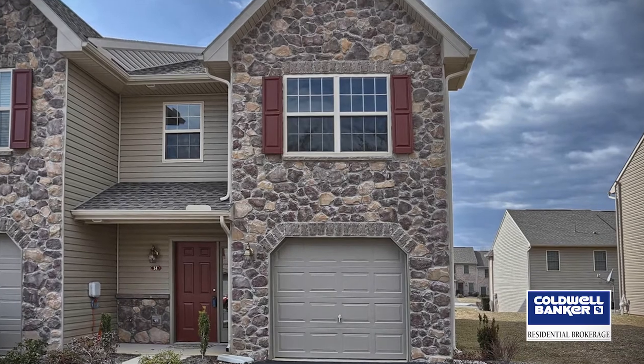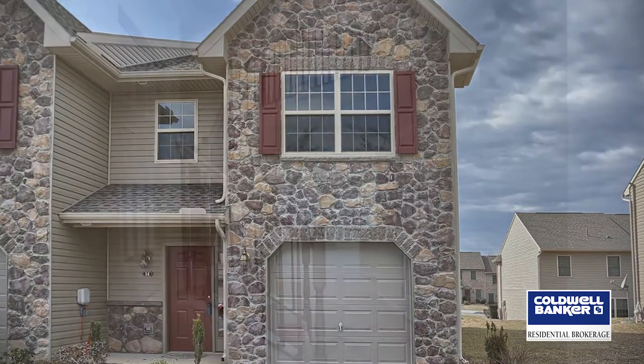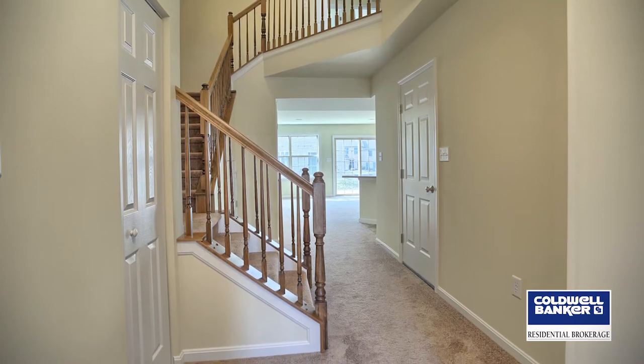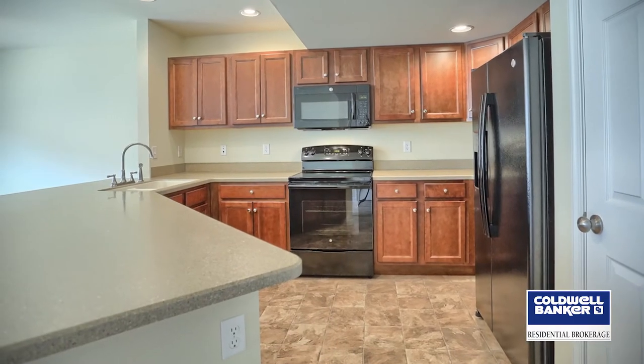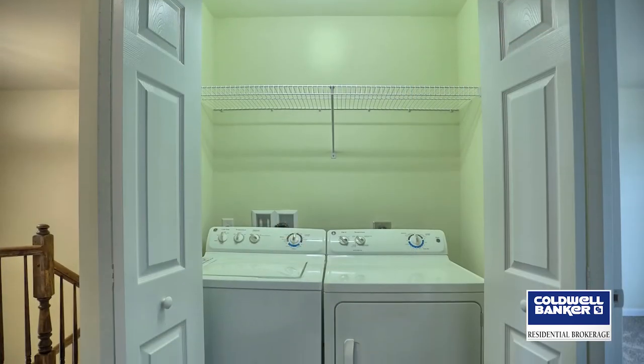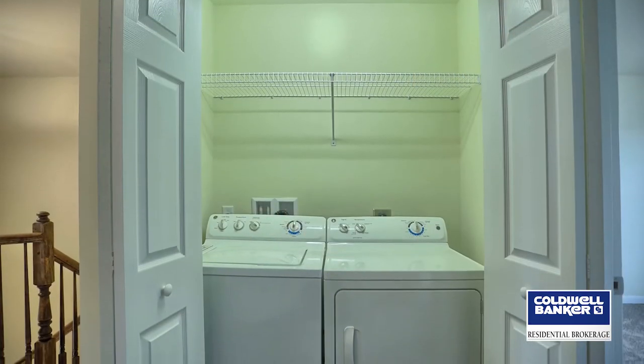LaTorte Meadows features our Sadler model, a spacious 1,600-square-foot, three-bedroom, two-and-a-half-bath home with an open floor plan, vaulted ceilings in the master bedroom, walk-in closets, a one-car garage, and all appliances are included, even the washer and dryer.